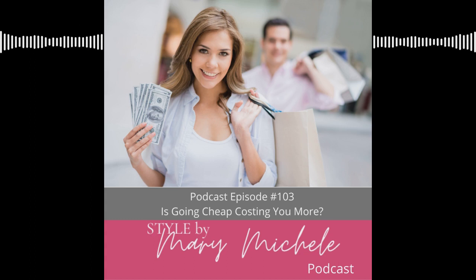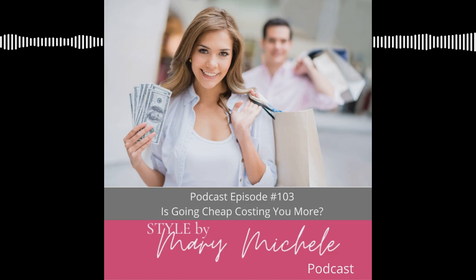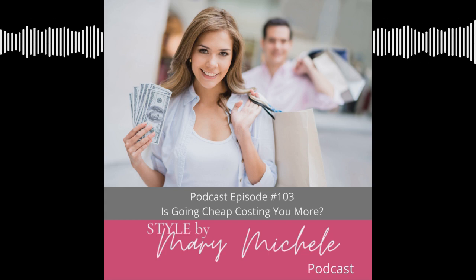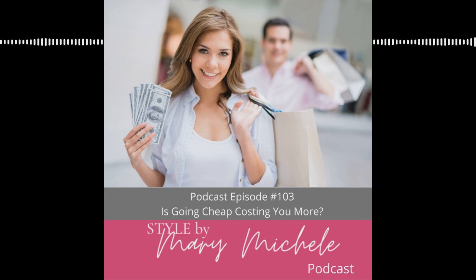Hello, beautiful friends and welcome back. We are in the middle of July and I cannot believe it. I want to share with you today some great tips that are going to help you shop all the crazy sales this summer, because there are a lot of amazing sales. If you do it right, you can actually leverage the sales to build your wardrobe and make them work for you, not against you.